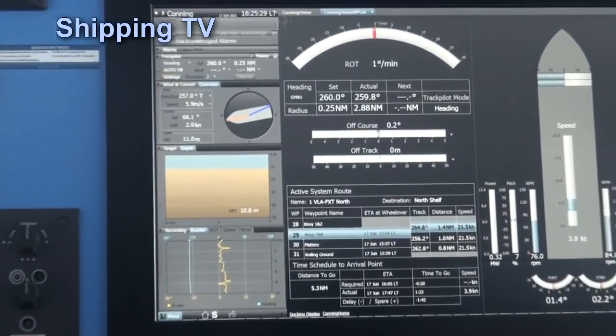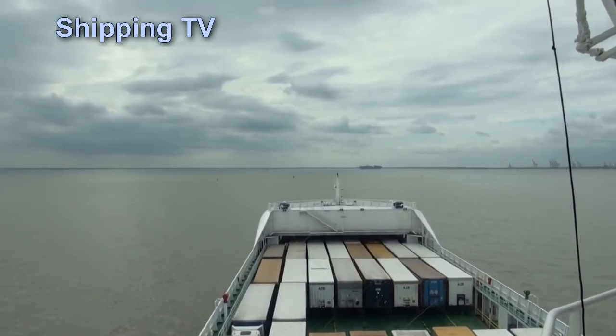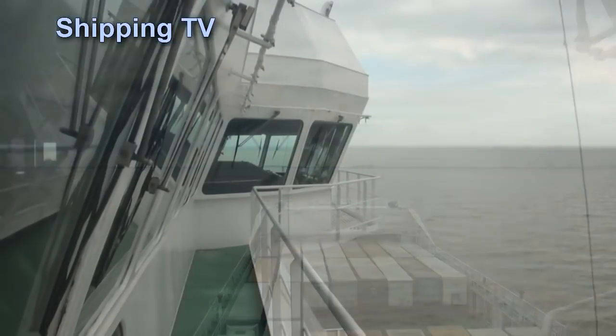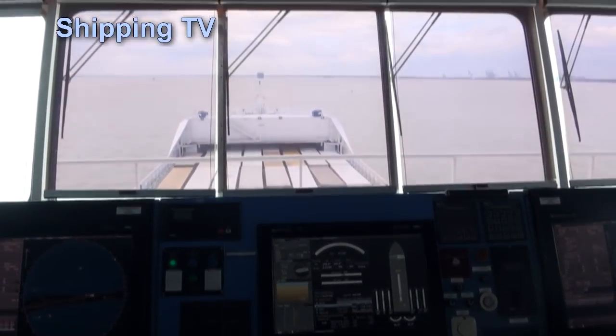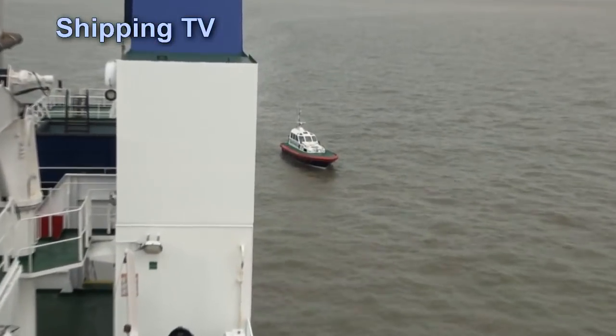For what seems like a long time, nothing much seems to happen. Then eventually we can see the shape of an ultra-large container ship on the horizon. It's the Maersk Morton — all 195,000 tonnes of her, 399 metres long and 60 metres wide — heading out of her berth.